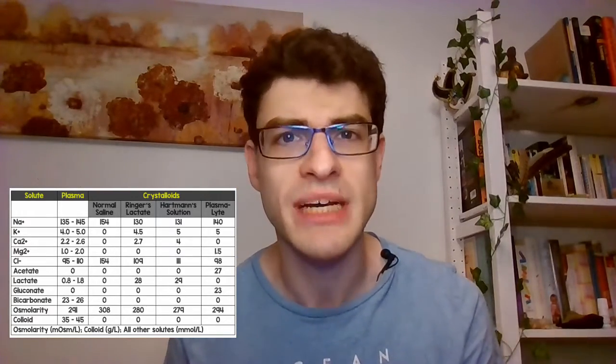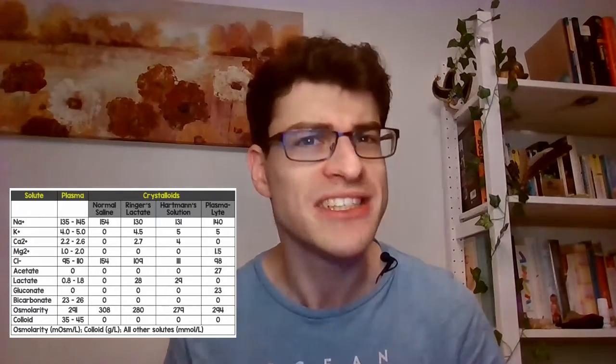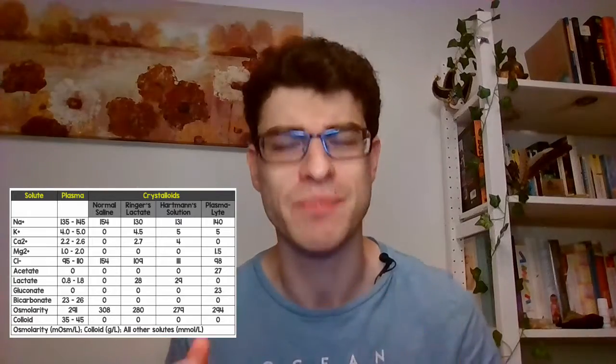And while I'm on the topic of fluids, you sometimes hear 0.9% saline referred to as normal saline — in which case you're obliged to laugh at whoever's just said that. One litre of 0.9% saline has the same sodium content as 36 bags of crisps. I don't know who thinks that's normal.